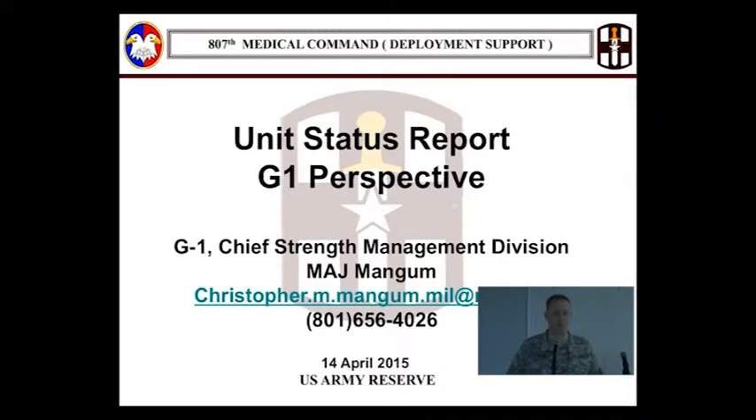I am Major Mangum, the Chief of Strength Management Division. One of my responsibilities is to review the personnel section of everybody's USR for the whole command. That's about 103 USRs, because some of the brigades get to do an extra USR, so I have to look at those as well.